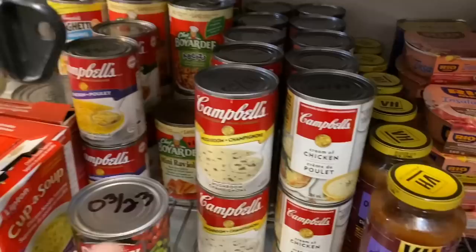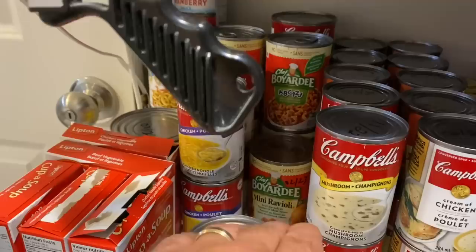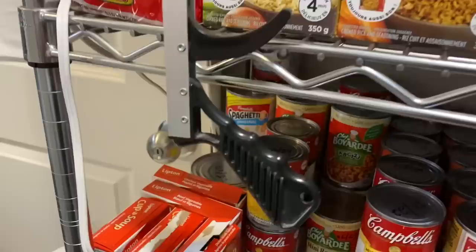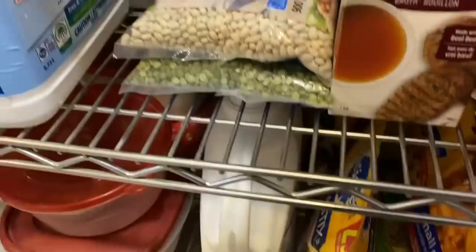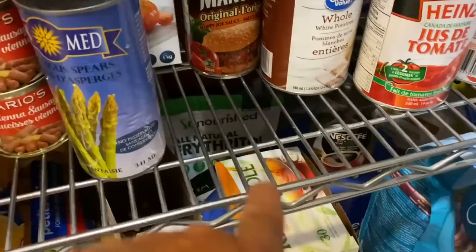And like Chef Boyardee — mini ravioli, ravioli, etc. And I've got my laundry soaps there, dry beans there, soup stock. Down on the bottom shelf is fabric softener, dog treats, and I've got some coffee and some baking stuff back in there. I need a little more space and our apartment is very small, so right now I'm making do with what I've got.